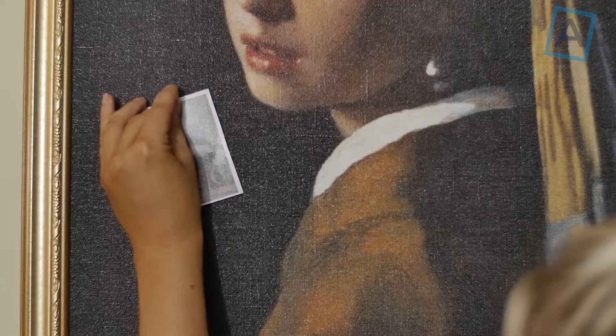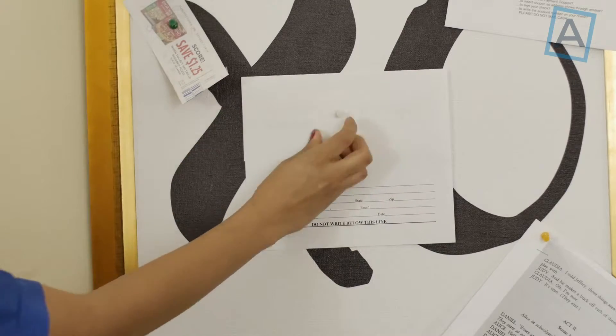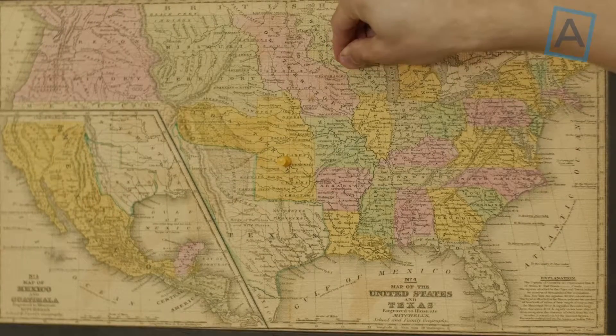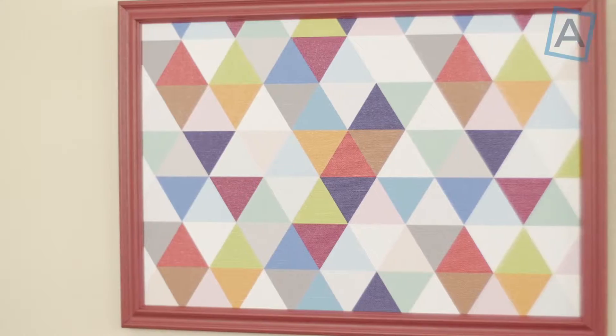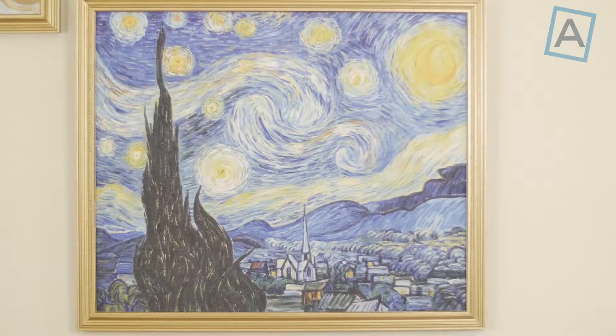With PinPix, you will always have a decorative yet functional piece of art for any space. PinPix are patent-pending, custom, handmade framed pin boards that are a cut above the competition. Printed on high-quality canvas and available in almost any size,